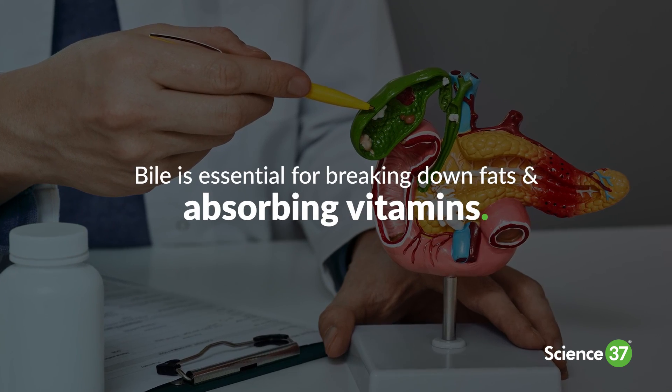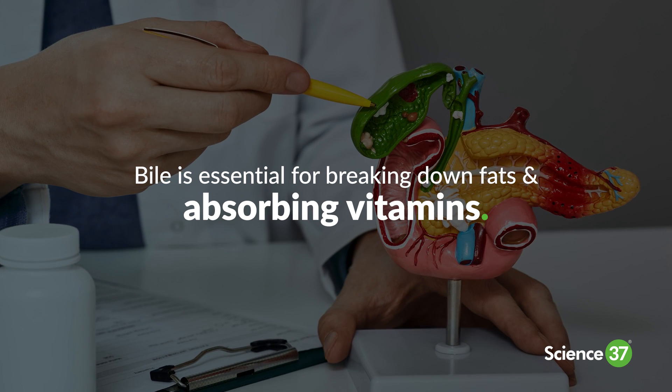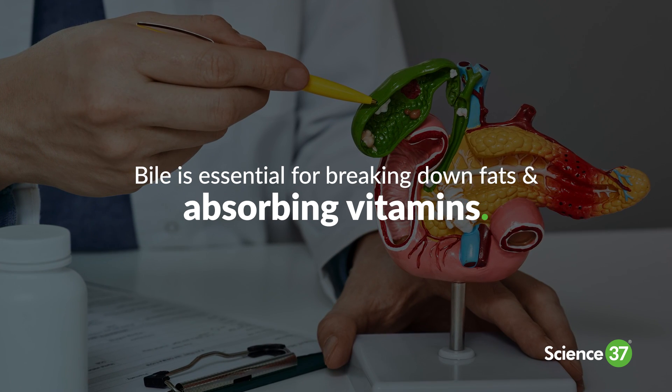Bile, produced by the liver, is essential for breaking down fats and absorbing vitamins, maintaining digestive health.